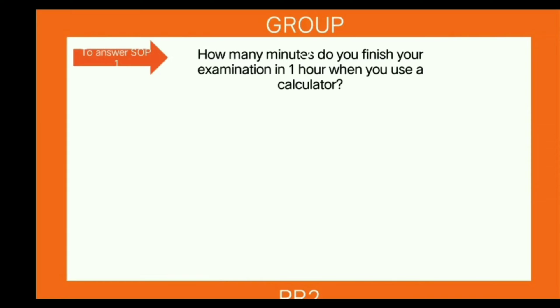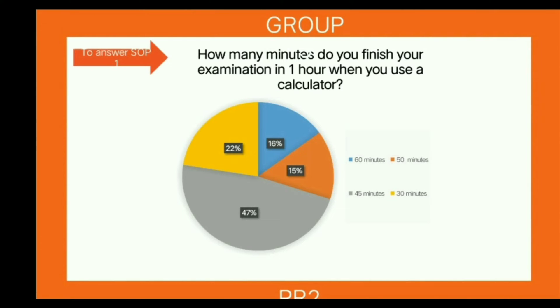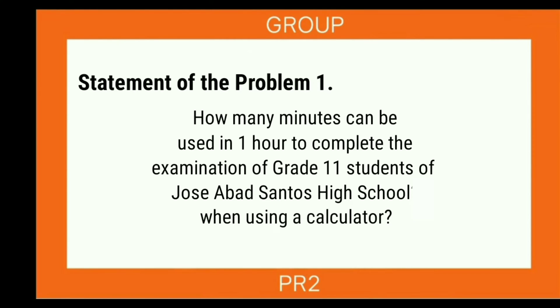For the next query — how many minutes do you finish the examination in one hour when you use a calculator? — the data gathered by the researchers shows that 47% of the students answered that they can finish the examination within 45 minutes in one hour. Therefore, the answer to Statement of Problem 1 is that the majority of Grade 11 students, about 28%, use the calculator twice a week, and 48% can complete their examination within 45 minutes in one hour.